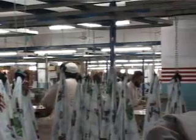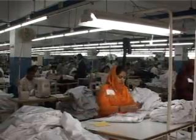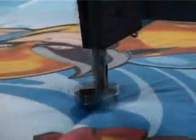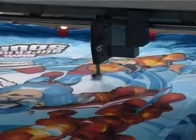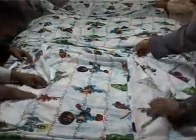We ensure that each garment is finished with care to maintain the highest production standards. We have fully computerized quilting machines capable of producing 100,000 units per month. Our products include quilt covers, table covers, and jacquard panels made out of satin, poly cotton, flannel, velvet, and chenille fabric.